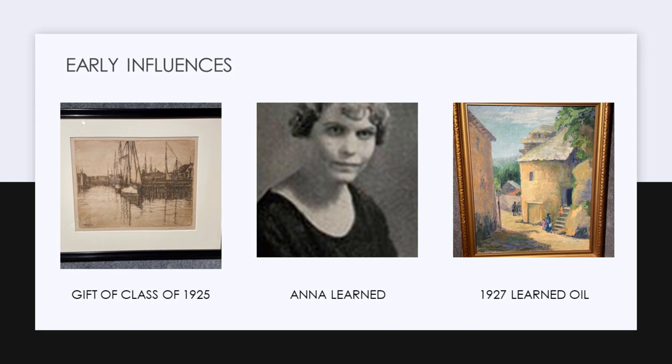Anna Lerner was a very influential art teacher. It seems like the theme of today is art teachers who have touched people's lives and continued the legacy, and she was that art teacher in Parsons. She was well-connected in the state of Kansas, and we have an oil from 1927 in our collection that she did, and it just stayed with the school.